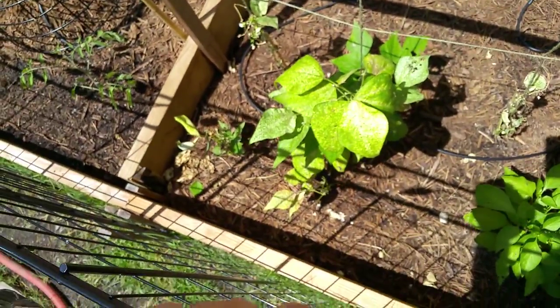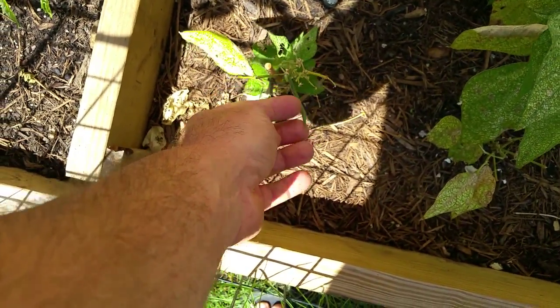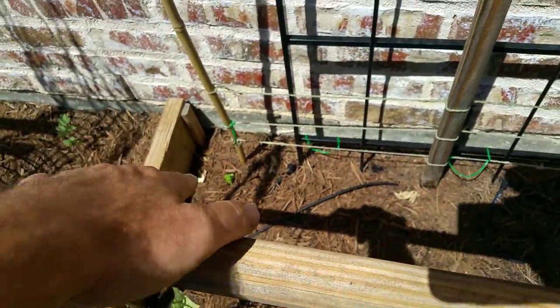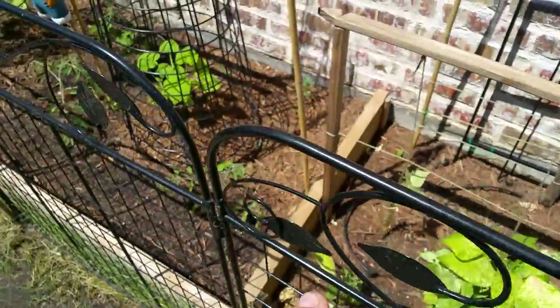The green beans are a bust — they just can't survive in this heat. I do have one pathetic green bean that I'll probably harvest and eat. As for the sugar snap peas, I did get some germination but they just won't grow — it's too hot.